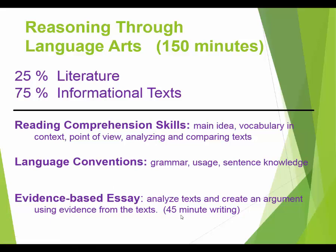The essay is a different kind of writing than what you've seen before — it's evidence-based. You're not writing about three things you did on your summer vacation. Instead, you read someone else's texts and then write about what you read — analyzing and arguing using evidence from the text. This class will prepare you for that kind of writing.